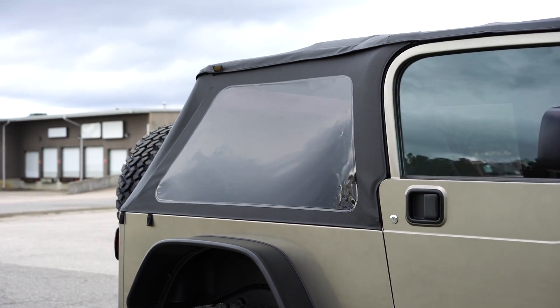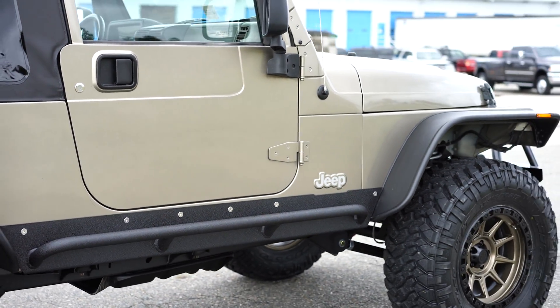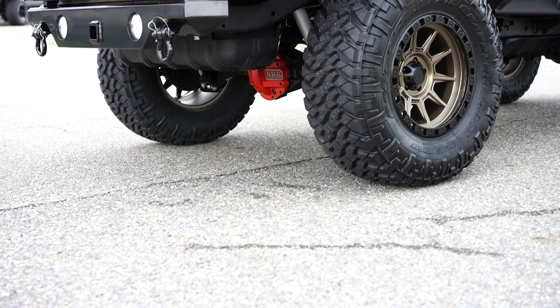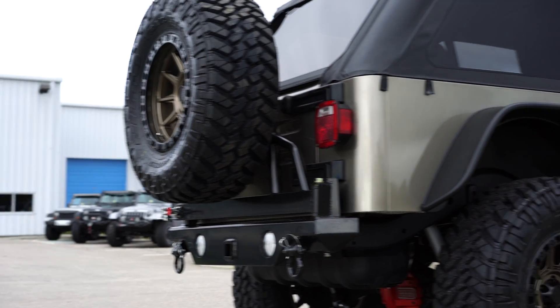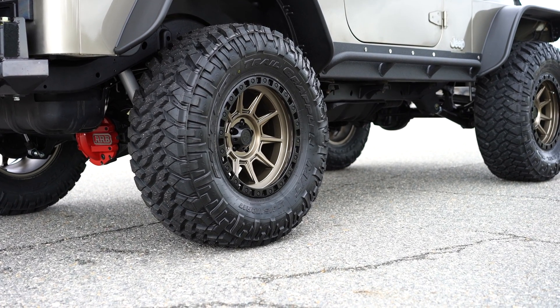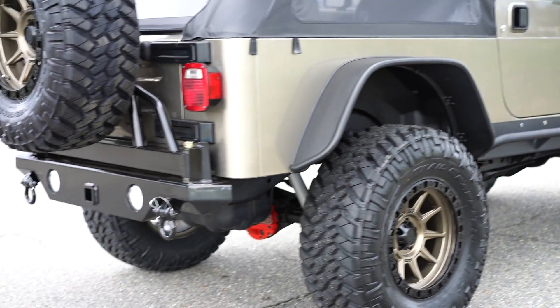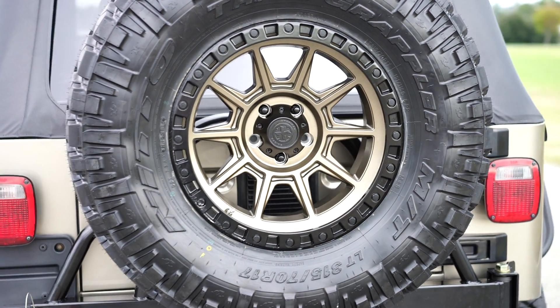Brand new top with tinted windows. A nice subtle hint of red with each ARB diff cover. These wheels are just absolutely killer in person — they have a deep, concave look to them, a nice beadlock simulated ring around it, but it is not plastic, it is metal. A nice integrated design in the wheel — just a gorgeous, gorgeous wheel. We're super happy to be the first ones to have it.